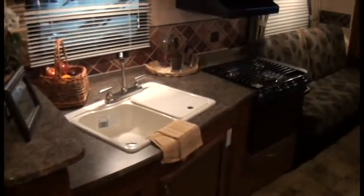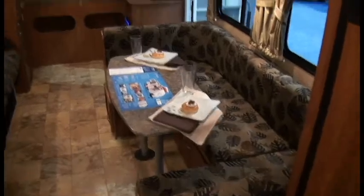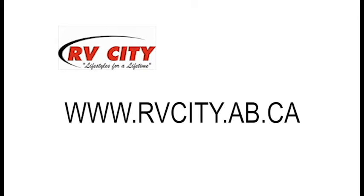Jayco uses brass or metal plumbing fittings, while a lot of competitors use plastic, which is much more likely to break. It's going to cost you more to maintain your unit over time if you're using cheaper fittings.